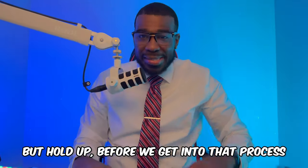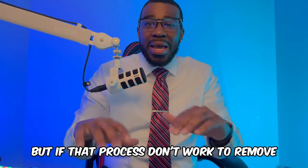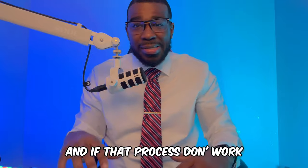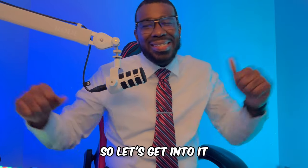But hold up — before we get into that process, I got a disclaimer. If you don't know, when it comes to credit repair, everything isn't 100% guaranteed. But if that process doesn't work to remove that personal information, I'm going to show you another process. And if that process doesn't work, I'm going to show you another process. I just want to give you everything you need to remove that personal information. So let's get into it.